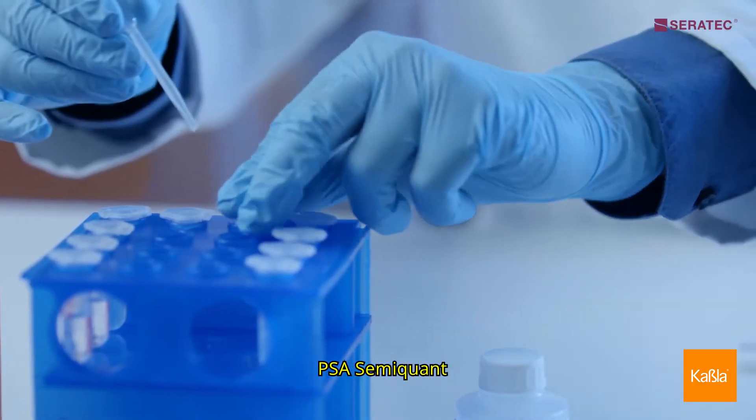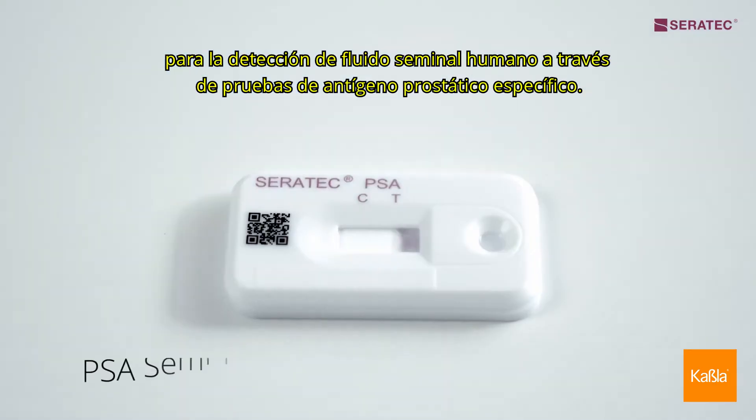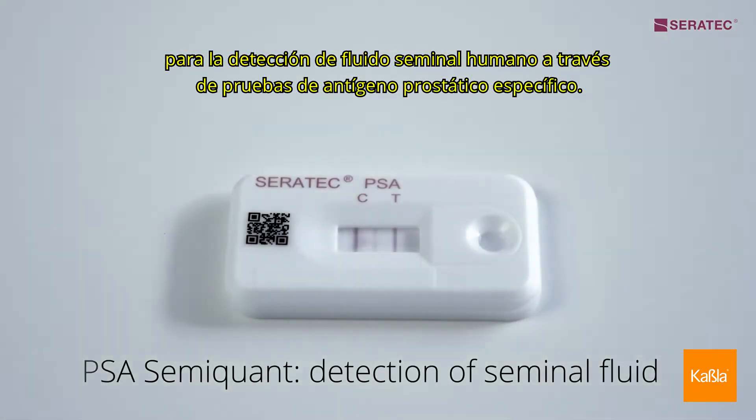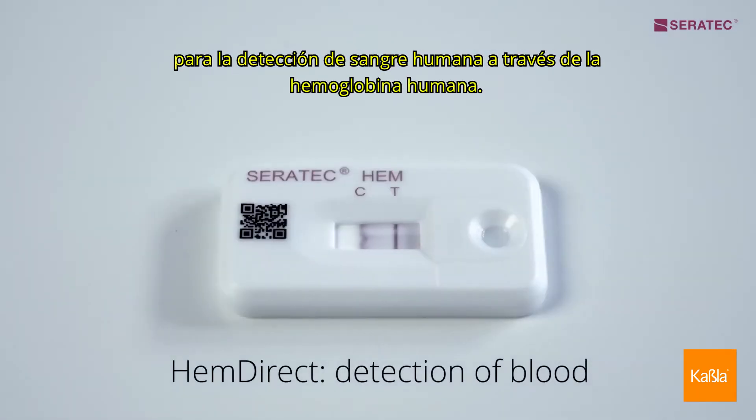PSA semi-quant is a semi-quantitative test for the detection of human seminal fluid via prostate specific antigen. Hemdirect is a highly sensitive qualitative test for the detection of human blood via human hemoglobin.